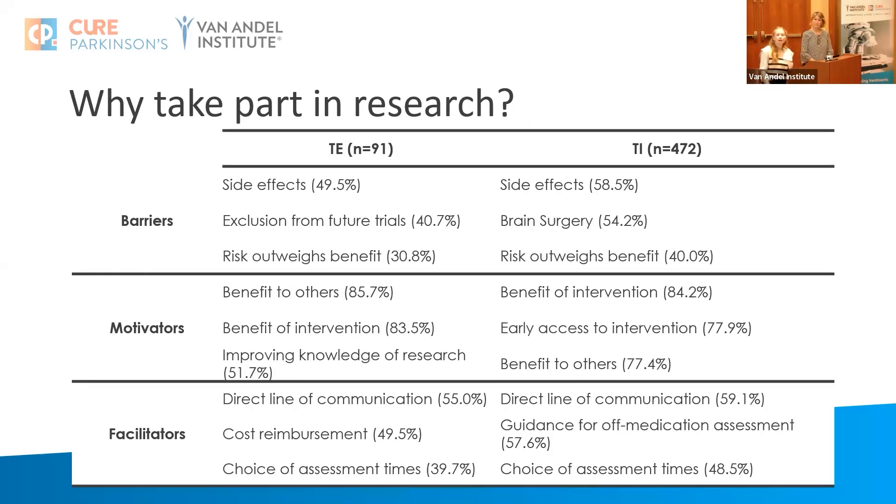However, people who have taken part in research — the trial experience group on the left — are still motivated by the intervention; you can see it as the second highest motivator. Some of the barriers people see to taking part in research tend to be the more physical side effects: things like brain surgery, risk of side effects, lumbar punctures, and more invasive procedures.